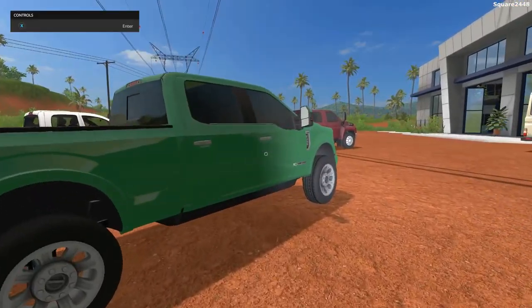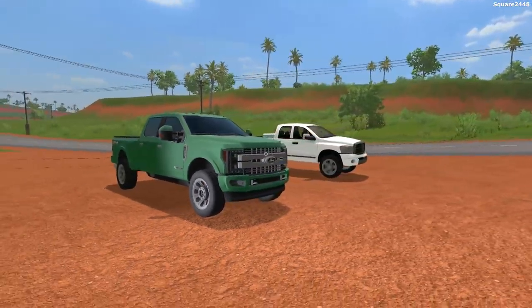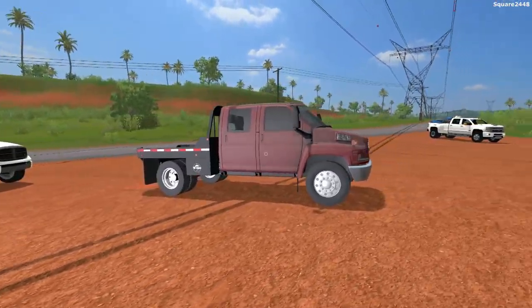I hope you guys enjoyed today's mod review featuring these epic trucks released by two different YouTubers. Thanks for watching, have a great day, and subscribe for more.